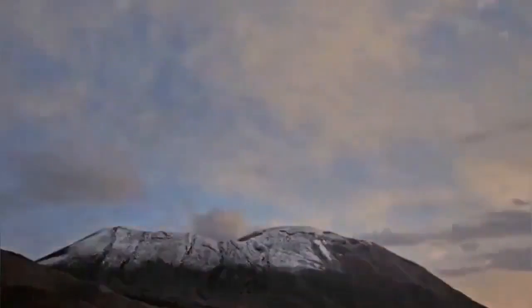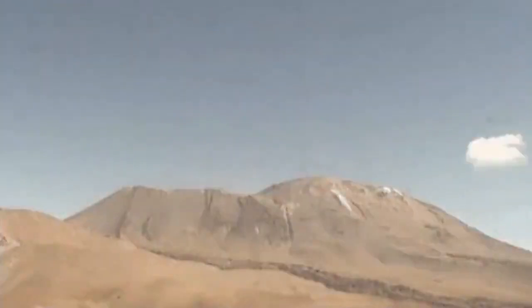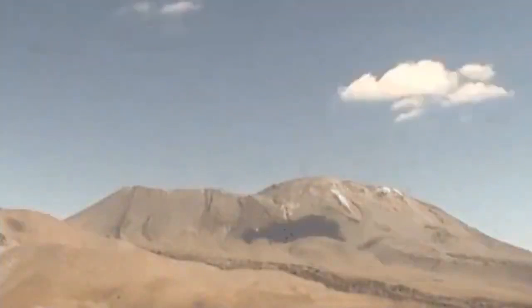We had this volcano erupting for a while, then the eruption subsided with fumaroles, and it seems that the volcano is getting inactive.